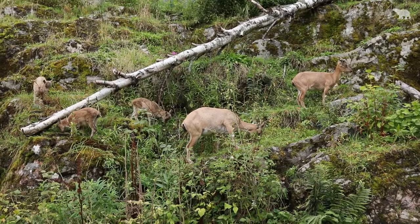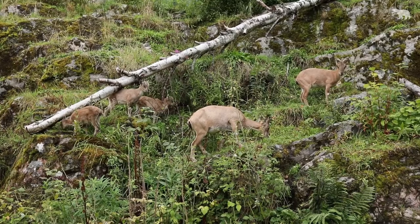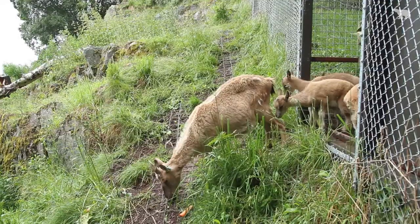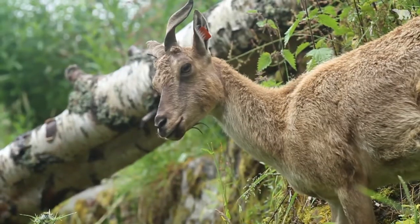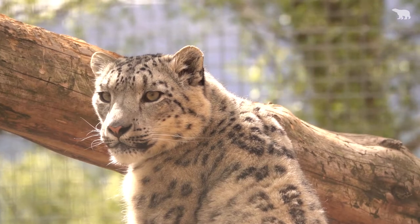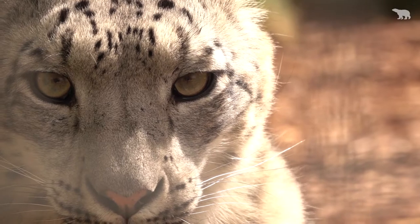We're actually standing in the snow leopard enclosure at the Highland Wildlife Park. Behind me is a group of female with young Markhor goats from Central Asia. They don't live in this enclosure all the time, but about once a month we allow them to come through to graze the enclosure down and generally leave their scent behind. The snow leopards at the moment are in their large holding enclosures at the top of the cliff behind me, and shortly we'll be moving the Markhor back through to their home next door and letting the snow leopards out.